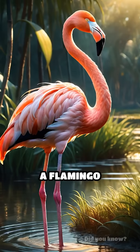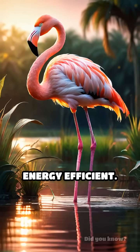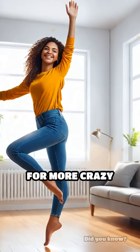So next time you see a flamingo striking its iconic pose, remember — it's all about staying comfy, cozy, and energy efficient. Would you try standing on one leg for hours? Drop your answer below and follow for more crazy facts.